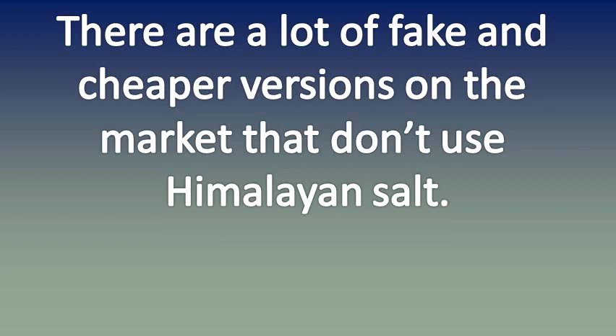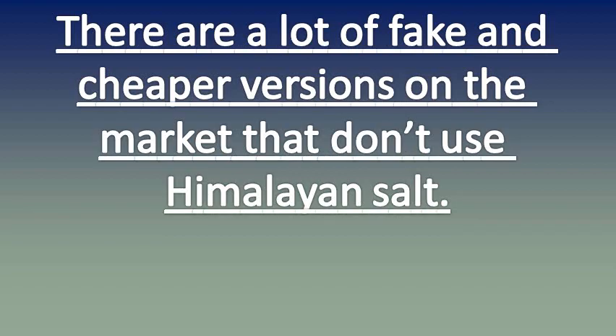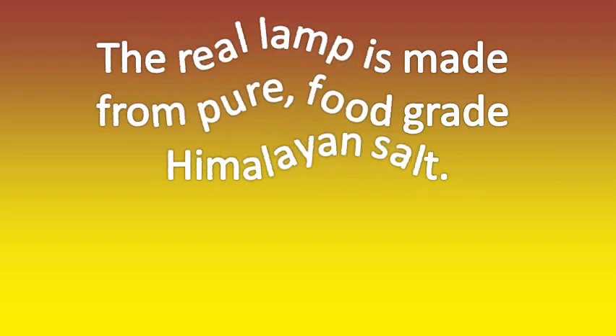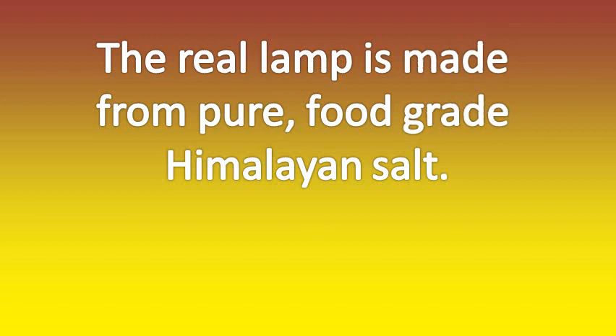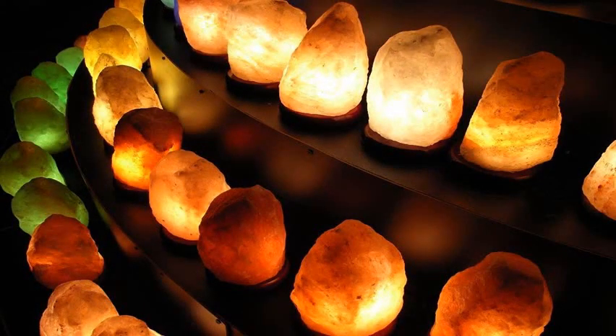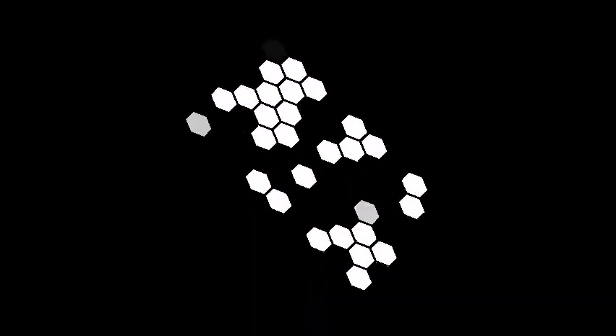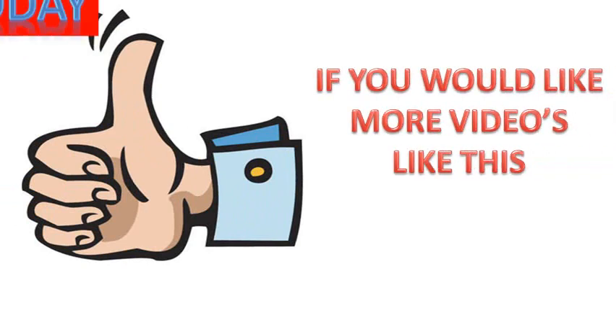Beware: there are a lot of fake and cheaper versions on the market that don't use Himalayan salt. You should check the origin of the lamp you are purchasing — the real lamp is made from pure food grade Himalayan salt. Substitutes from rock salt will not provide you with the same benefits. I hope you have enjoyed this video on the health benefits of Himalayan salt lamps. If you would like more videos like this, please subscribe to my YouTube channel. Thanks for watching and I'll see you soon!